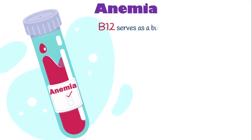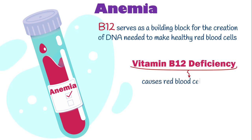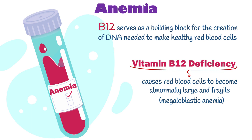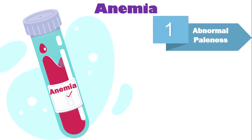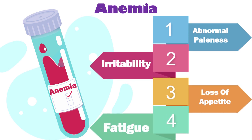Number one is anemia. B12 serves as a building block for the creation of DNA needed to make healthy red blood cells. Without it, red blood cells fail to divide and form properly, causing them to become abnormally large and fragile, a condition known as megaloblastic anemia. With megaloblastic anemia, affected patients exhibit abnormal paleness, irritability, loss of appetite, lack of energy, and fatigue.